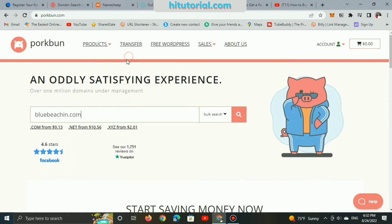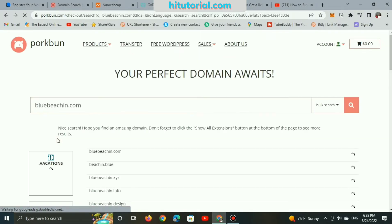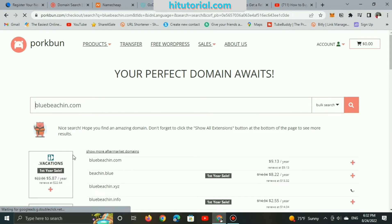The last site reviewed in this video is Porkbun. A .com domain name will cost you $9.13 for 1 year of registration.